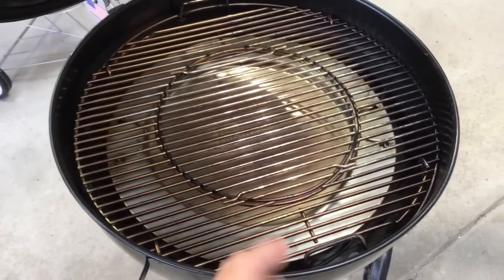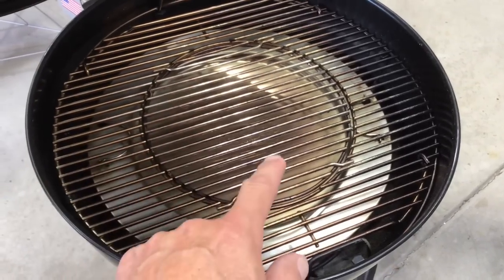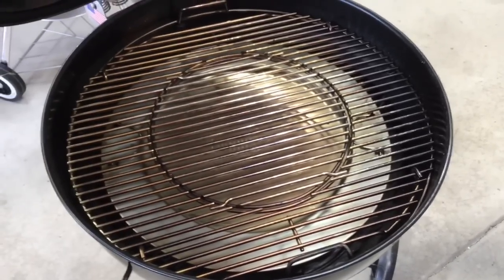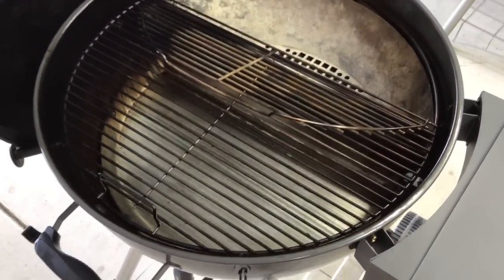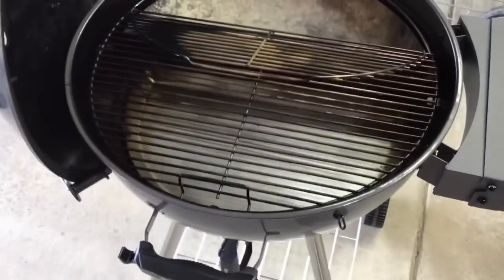Looking inside the grill: the Weber Master Touch series has a removable insert with a variety of compatible accessories available. The S&S cooking grate is built to accommodate the Sloan Sear — when you open it up you have full access. Both cooking grates work well for their intended setup.